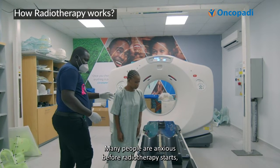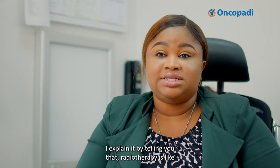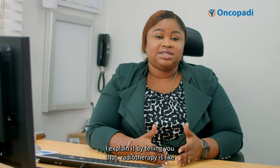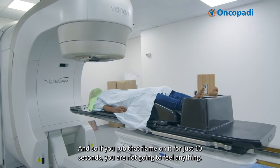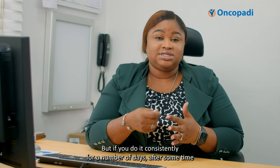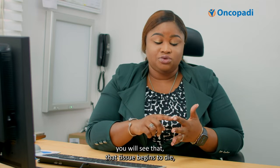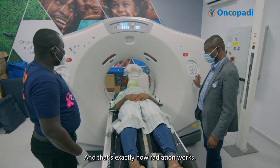Many people are anxious before radiotherapy starts. I explain it in clinic by telling you that radiotherapy is like if you bring an open flame next to your finger. If you rub that flame on it for just 10 seconds, you're not going to feel anything. But if you do it consistently for a number of days, after some time you will see that the tissue begins to die. And that's exactly how radiation works.